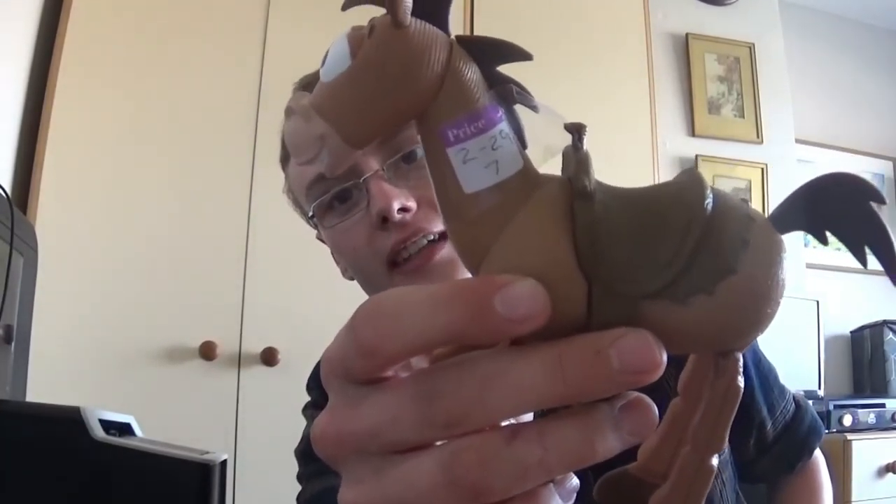First off is this poseable Bullseye figure. I paid £2.29 for it. I have sold one of these before — a while ago — and got about £15 for it. I've quickly checked prices and they seem to have come down a little, but I've seen this one still sell around March for about £15, so I might put it on at that £15 mark, probably free post.